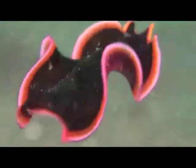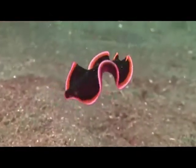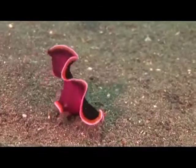This flatworm, Pseudobiceros hancockanus, shows us that not everyone wins in the binomial name department, and that not all flatworms are graceful. This flatworm swims by undulating its body, and lands a little haphazardly, showing off its distinct topside and underside.